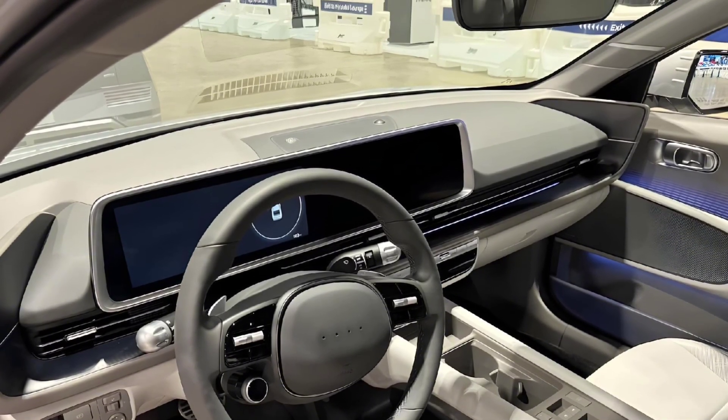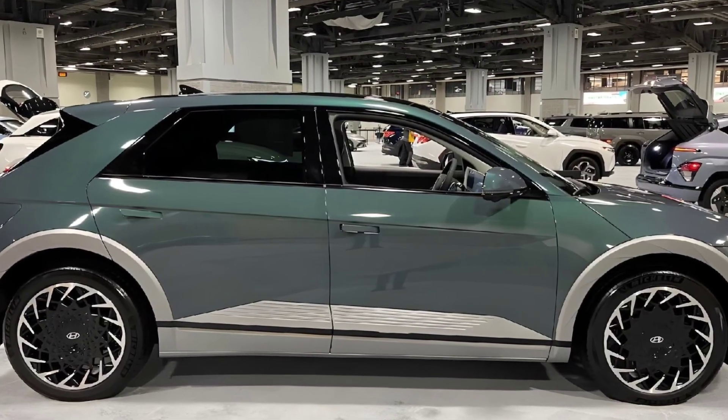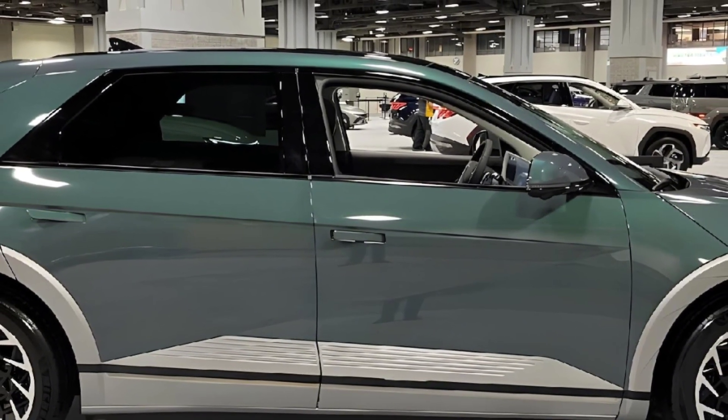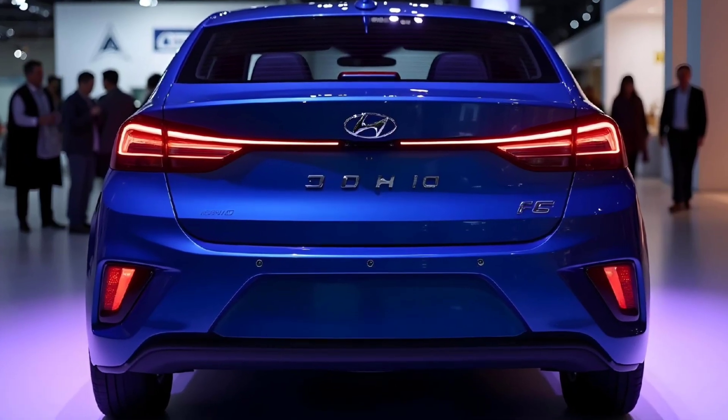Step inside and the cabin of the Hyundai Ioniq 6 offers a blend of luxury, comfort, and cutting-edge technology. The dual 12.3-inch digital displays serve as the infotainment system and driver's display, providing seamless connectivity and real-time data.